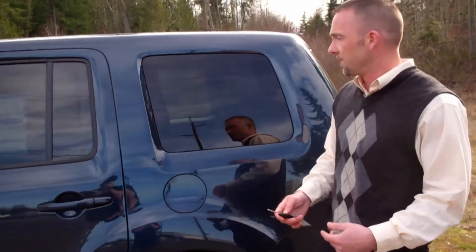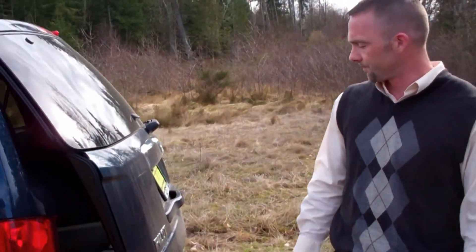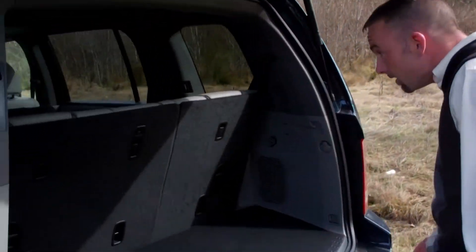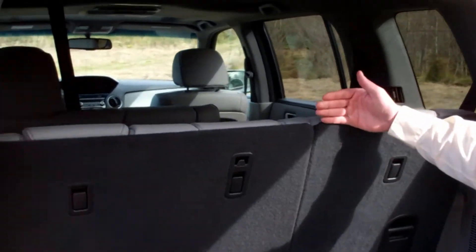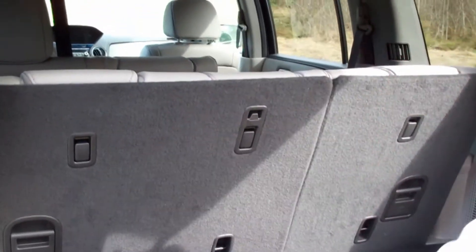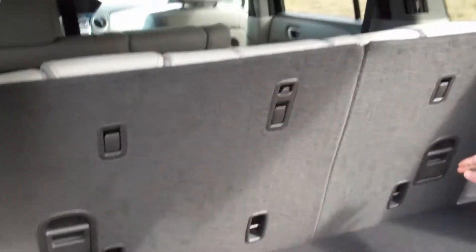I want to show you a couple things in the back and show you how much room you have. With all the seats up, this is seating for up to 8 people, and even with all the seats up you still have ample cargo space back here, plus a nice deep storage well in the back.